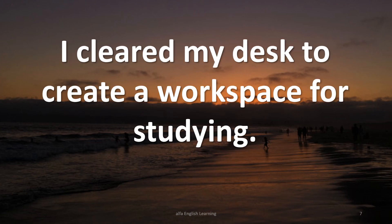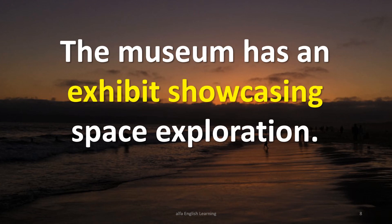I cleared my desk to create a workspace for studying. The museum has an exhibit showcasing space exploration.